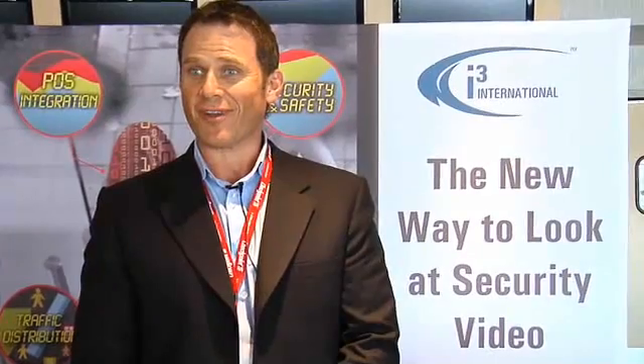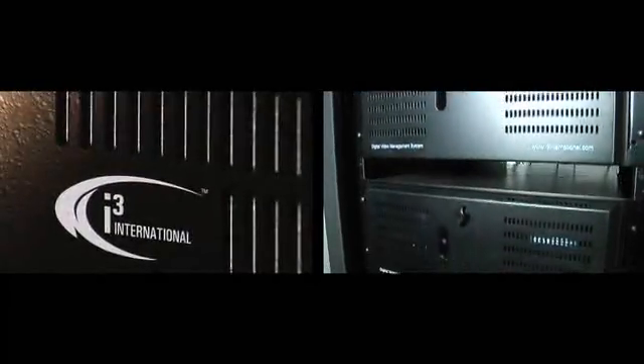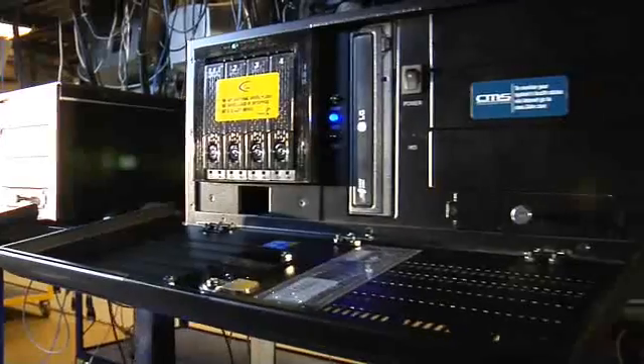i3 simplifies the technology from an integrator's point of view. There's so much technology out there and so many different DVR companies — i3 simplifies it and makes it very easy for us to take that product to our customers, and it eliminates us having to learn all the intricate details of every technology that's available. Discover why i3 International is your best option for your security needs for today and tomorrow.